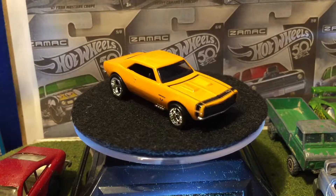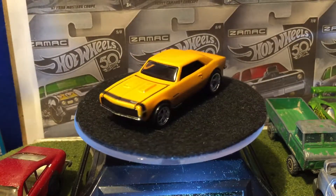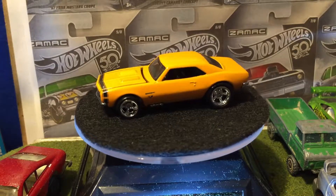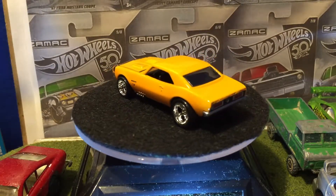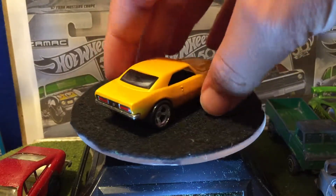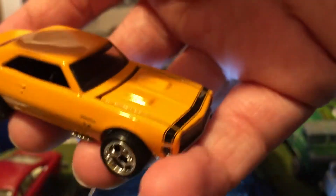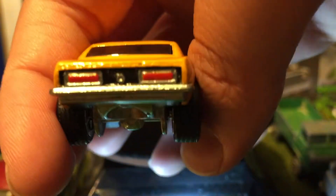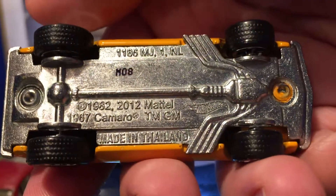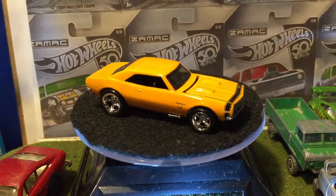That is nice. It's beautiful. But before I open the hood, let's take a look at the outside details. We got the Camaro logo there, SS across the front, blackout grille, black interior, clear windows, tail lights. It's the base. This paint job is so smooth.